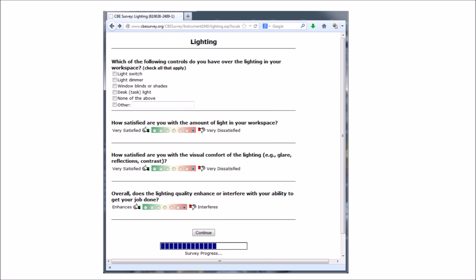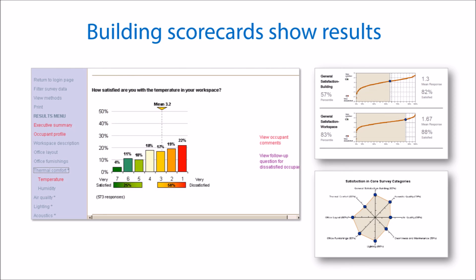The survey has been highly refined over time. It includes seven-point satisfaction scales, and it asks people whether aspects of the workplace enhance or interfere with their ability to get their job done — a measure referred to as self-reported productivity. Branching questions let people who are dissatisfied with something give additional information that is useful for diagnosing and mitigating problems. Survey results are available via an online scorecard that shows the distribution of responses and averages that can be compared to benchmarking data. Text responses and responses to branching questions are also available.